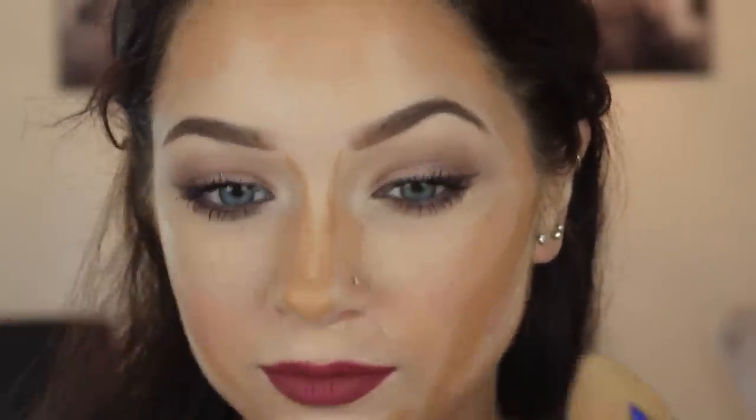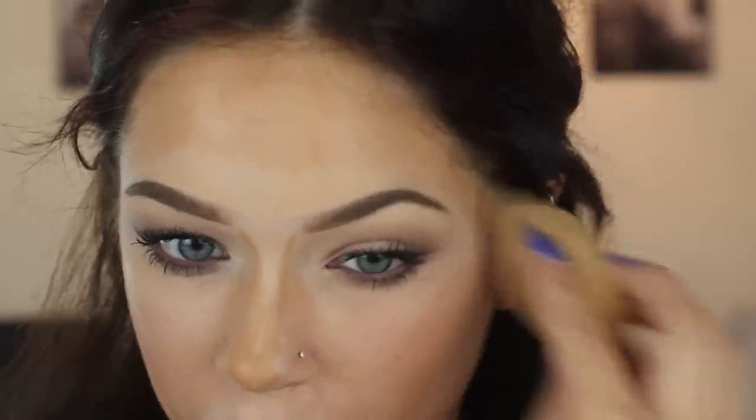Once that's all done, we are going to blend. You need to blend, blend, blend, blend, blend — that is the key here, girlfriend. You need to blend like you haven't ever blended before. You can use a brush or you can do what I do and use a sponge. Whatever works best for you — totally personal preference. I do like using a sponge better than a brush.